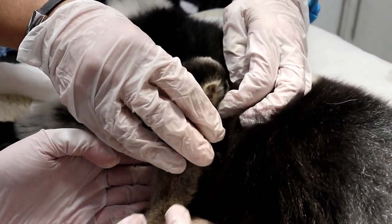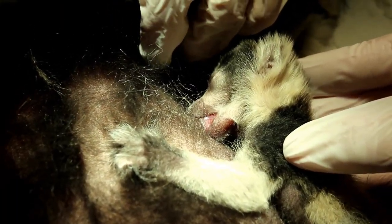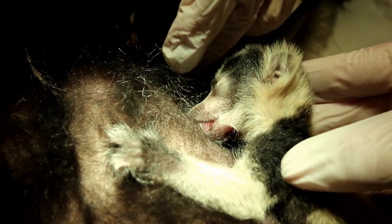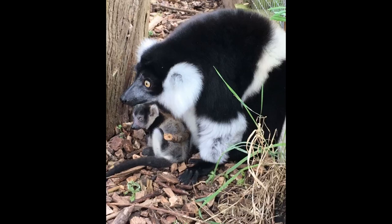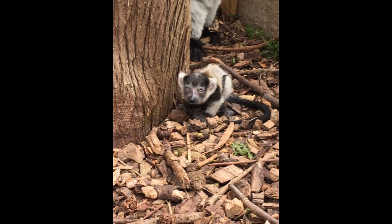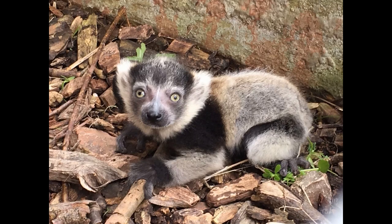It's a rare procedure to carry out, but thankfully the surviving triplet is doing well. Both parents are helping to look after the little lemur, and his two older siblings are playing with him. He's growing rapidly, spending more time playing and exploring, and has already been seen nibbling at the adult's food, which is great since the IUCN Red List puts white-belted black-and-white ruffed lemurs at extremely high risk of extinction in the wild. Every white-belted ruffed lemur is crucially important to the future of the subspecies, which has undergone a population decrease of 80% in just 21 years.